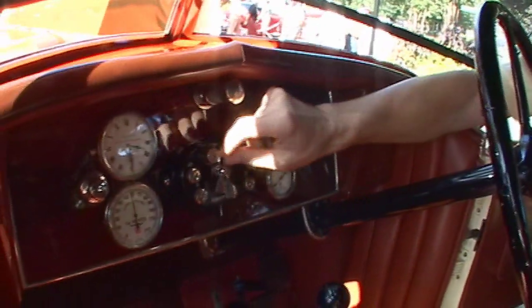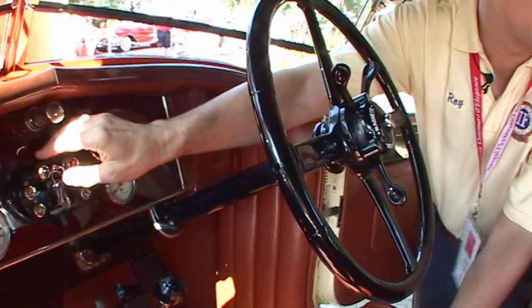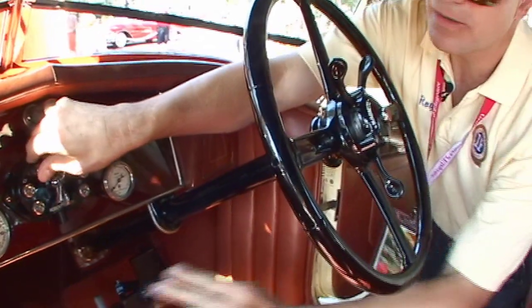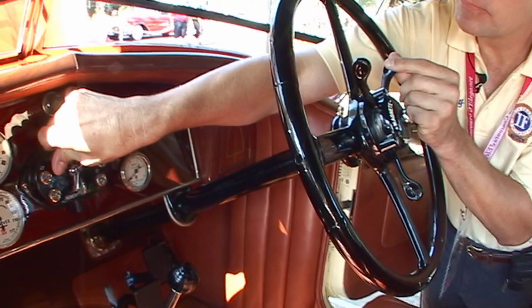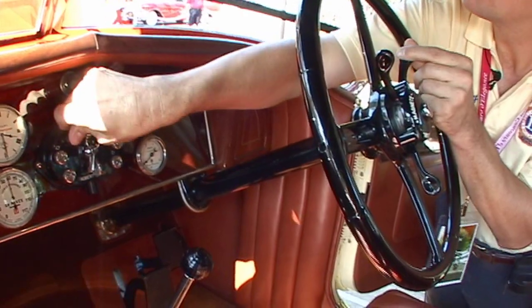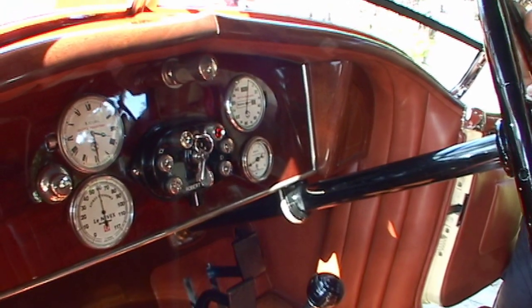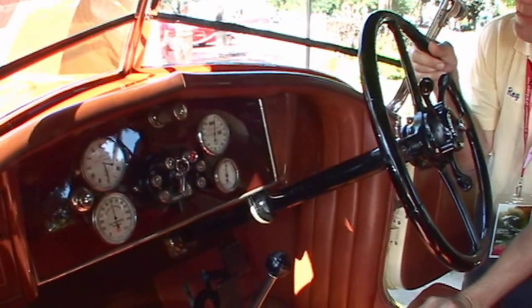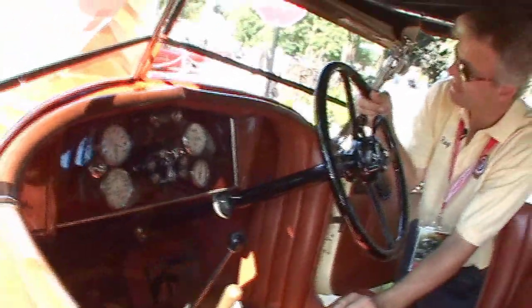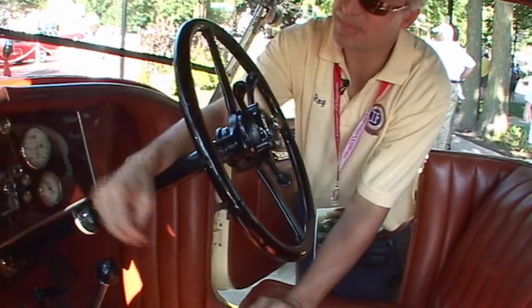I'm going to get you to the starter. I've got to turn a couple of things on here, make sure no one's behind it so they don't get smoked out. It does burble like an aircraft. That sounds beautiful. It does have a wonderful sound to it.